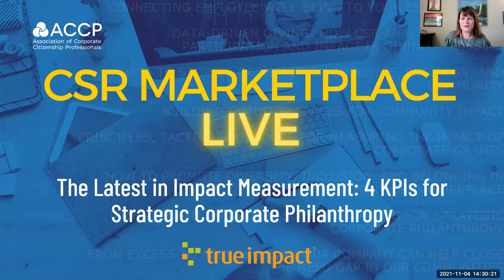Hello, everyone, and welcome to our CSR Marketplace live session this afternoon. We are glad that you are here with us for the latest in impact measurement for KPIs for strategic corporate philanthropy with our partners and friends from True Impact. We're going to give everyone a minute to hop onto the session. We have lots of people registered this afternoon, so we'll give everybody a minute to get into the Zoom room before we jump into the content.